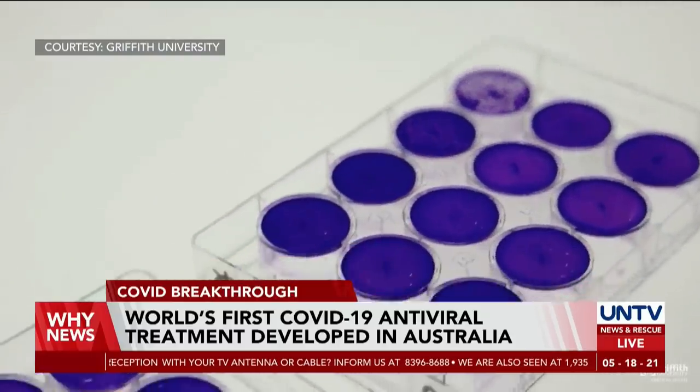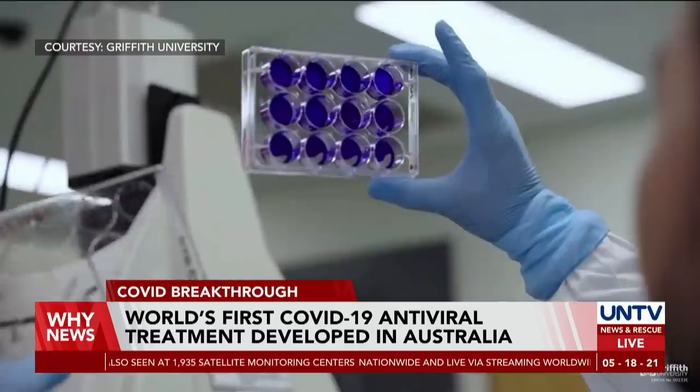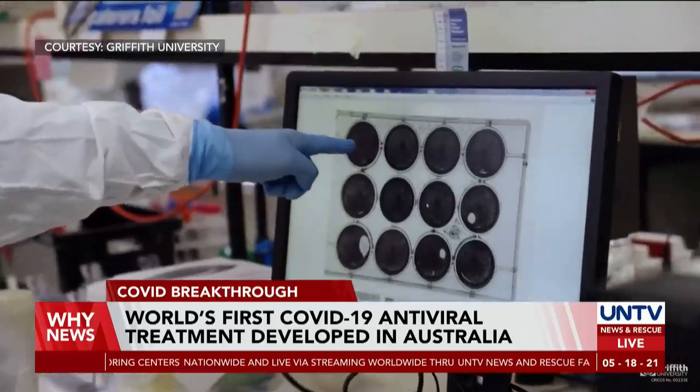According to lead professor Nigel McMillan from Griffith University, in research conducted in COVID-infected mice, the therapy has removed 99.9% of the viral load, proving its effectivity.